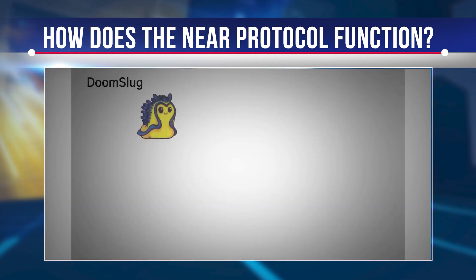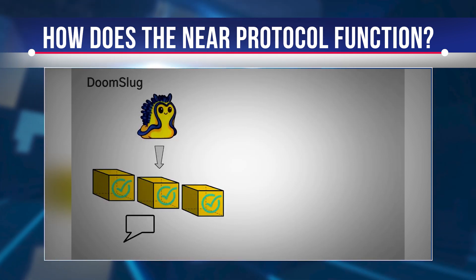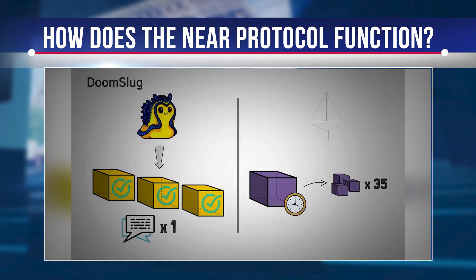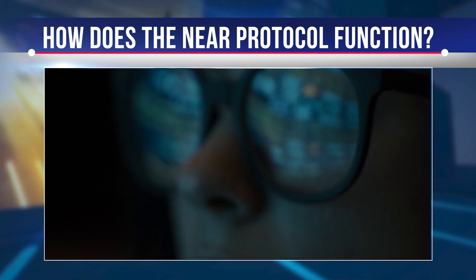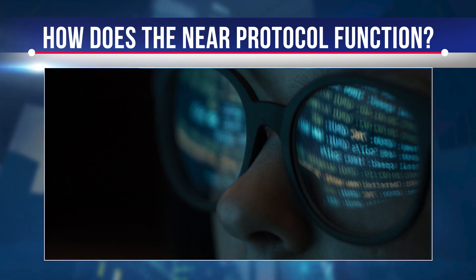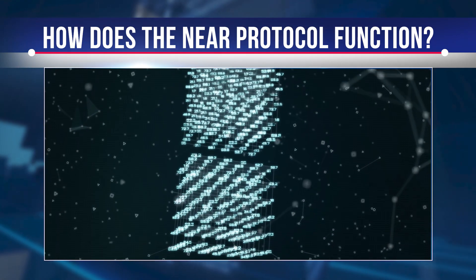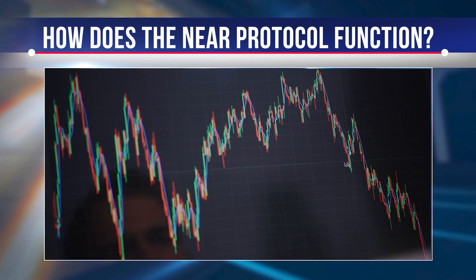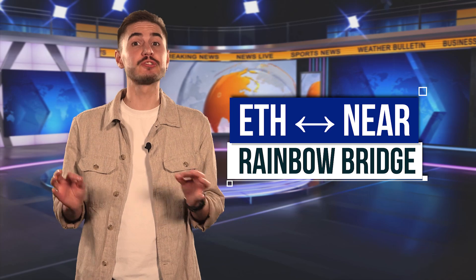Another important component of NIR is a mechanism called Doomslug, which allows node validators to take turns creating blocks, which happens every epoch of 12 hours. A new block is created approximately every second. The source of the block creation reward is inflation, which is currently approximately 5%. Staking validators and delegated staking pools receive 90% of the block creation reward, and 10% is received by the NIR treasury.